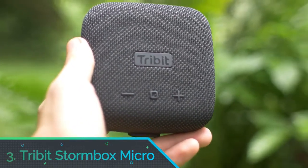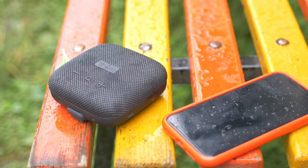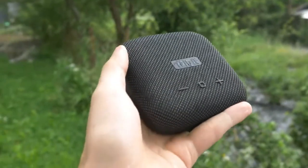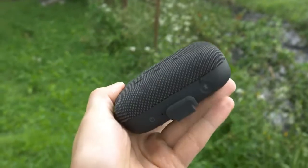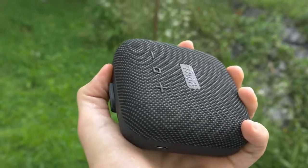Number 3: Tribit Stormbox Micro. It is hard to imagine a home decor, backpack, or personal taste that the Tribit Audio Stormbox Micro could not merge in with happily. It is the size of a stack of drinks coasters. It is IP67-rated. There is a useful rubberized strap across the back of it, and you can pair two of them in stereo mode.